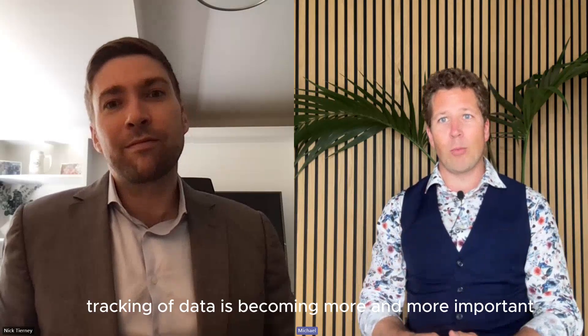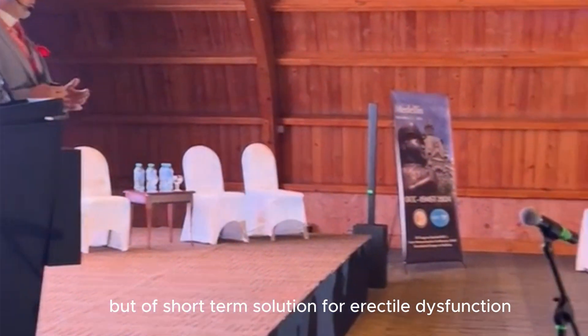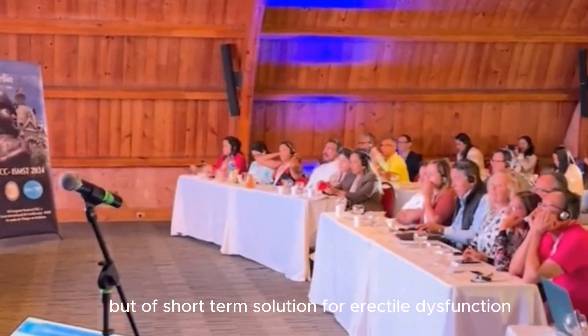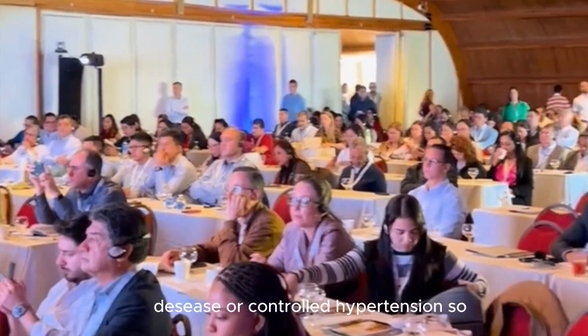The tracking of data is becoming more and more important to me. The studies show that shockwave can be a valid but often short-term solution for erectile dysfunction if we have cardiovascular disease or controlled hypertension.